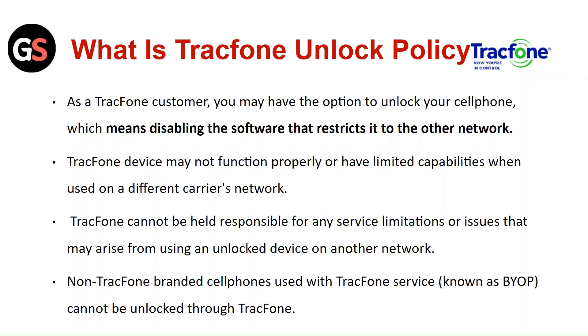A TracFone device may not function properly or have limited capability when used on a different carrier's network. TracFone cannot be held responsible for any service limitations or issues that may arise from using an unlocked device on another network. Non-TracFone branded phones used with the TracFone service cannot be unlocked through TracFone.